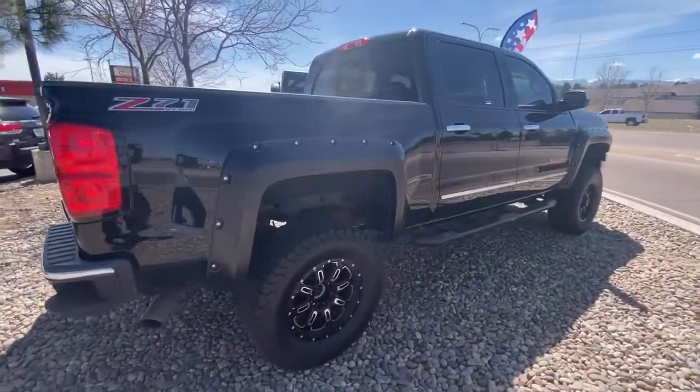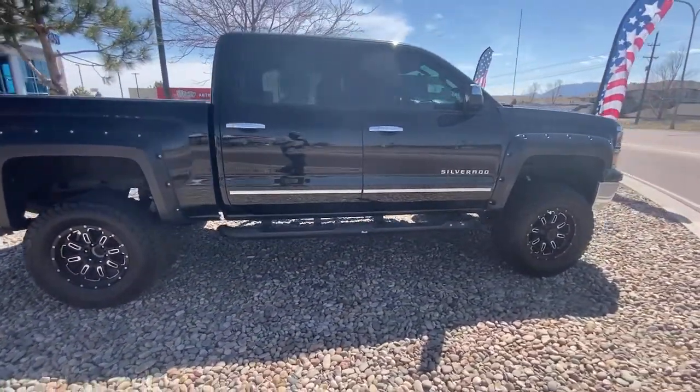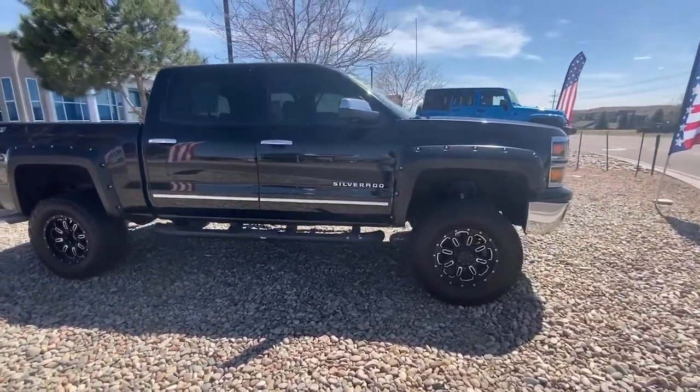Bluetooth, leather seats. Work smart in the comfortable, connected Silverado 1500. Drive it today.